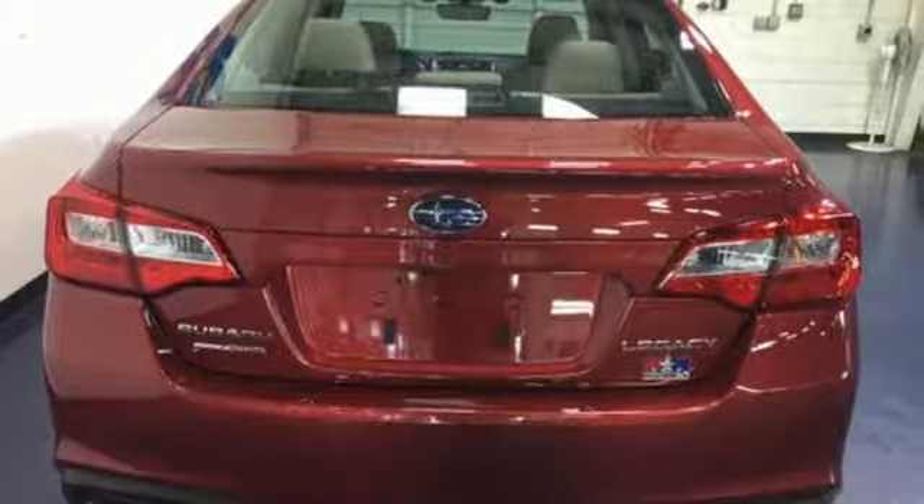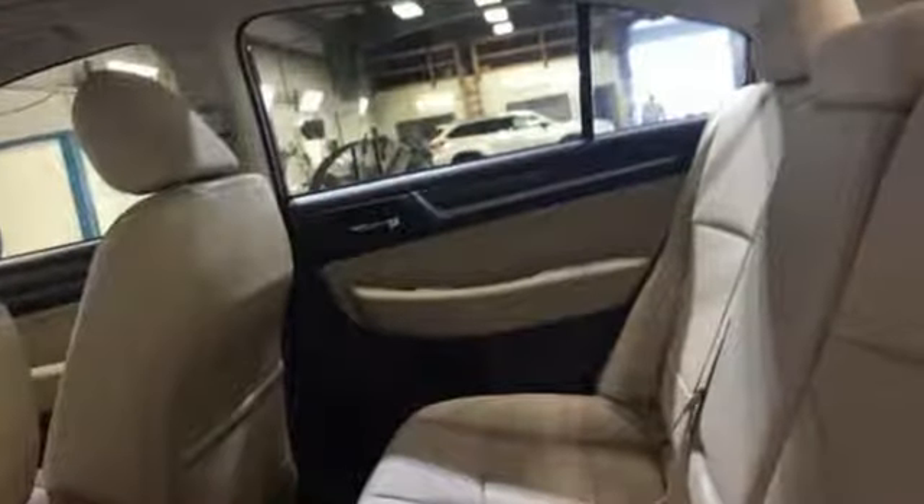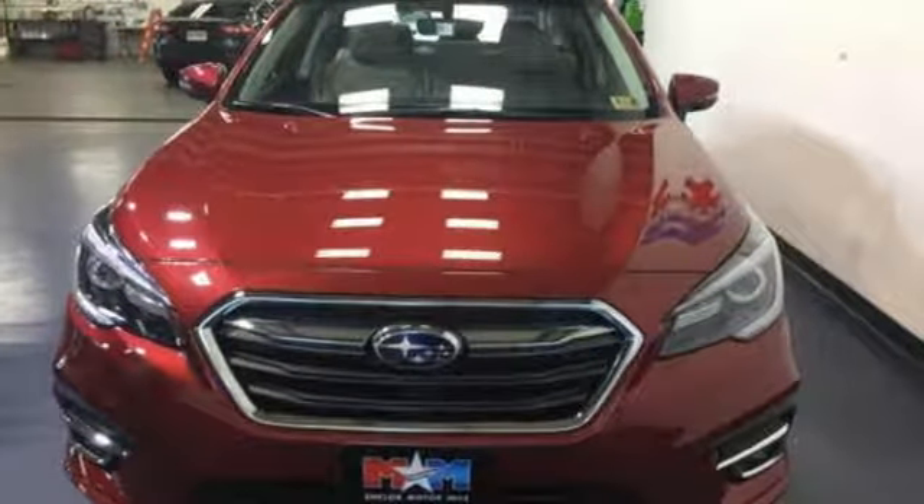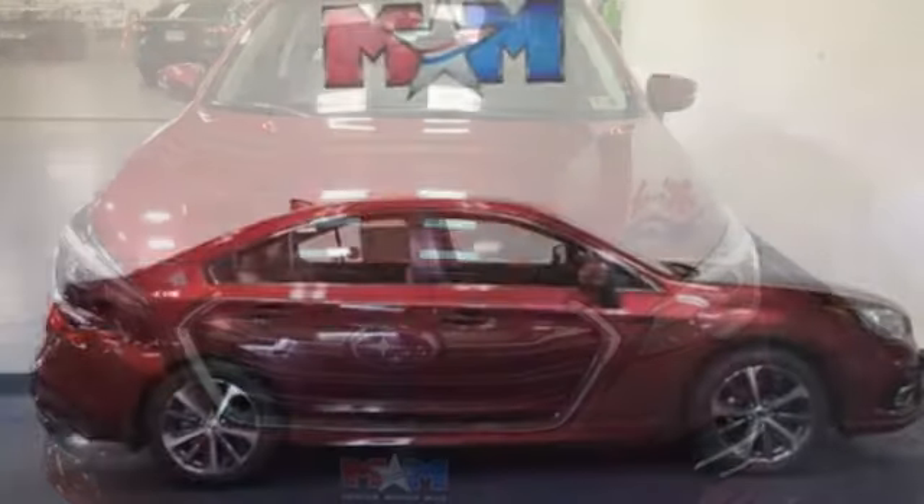It's well-equipped with the features you need: Bluetooth streaming audio, power heated mirrors, heated leather bucket seats, auto-dimming rearview mirror, doors and push-button start proximity key.